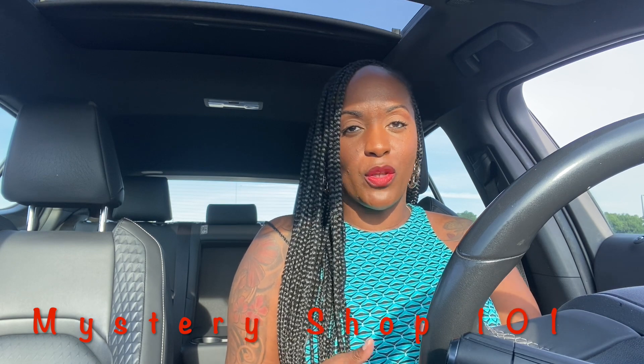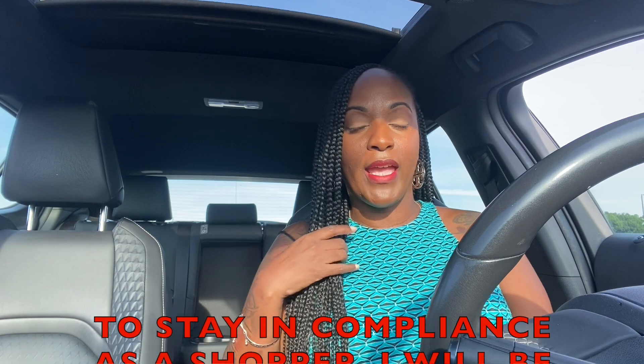Hey everybody, welcome back. I'm doing great and I'm back with another video. In this video I'm going to be starting a Mystery Shop 101 series on my channel where I show you guys how to do mystery shops. We're going to start off with my favorite type of mystery shop, which is a banking mystery shop. I'm going to show you guys the actual summary of a real mystery shop that I'm going to do at a different bank.